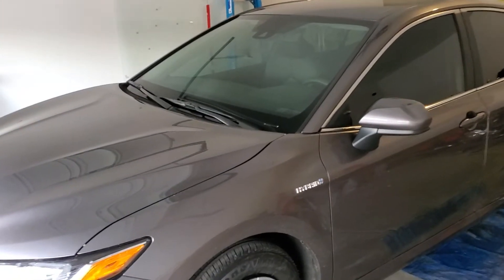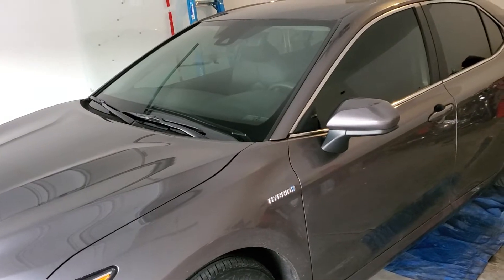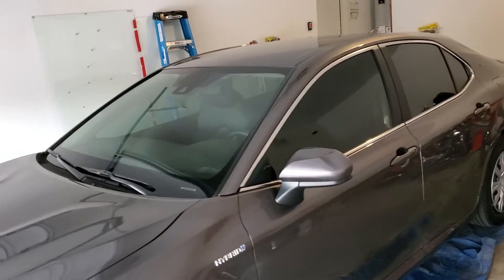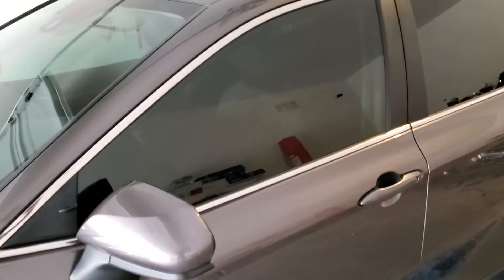You can reach Tint Monkey at 623-210-8000. Toyota 2020 Hybrid LE — we completely window tinted this vehicle and it absolutely came out perfect.